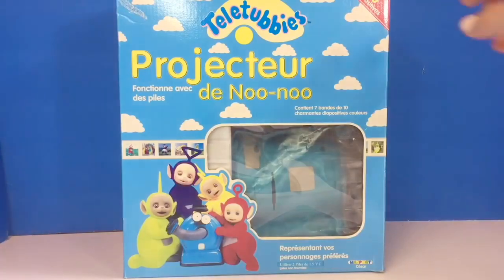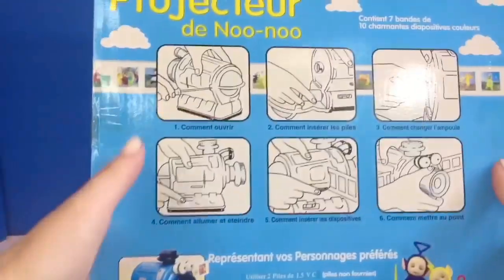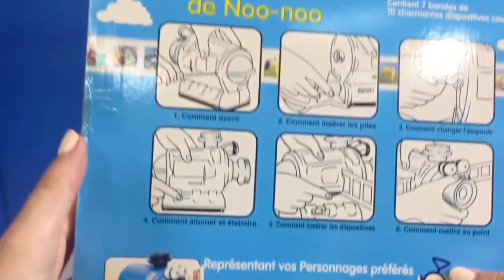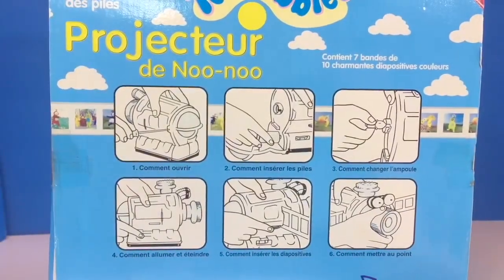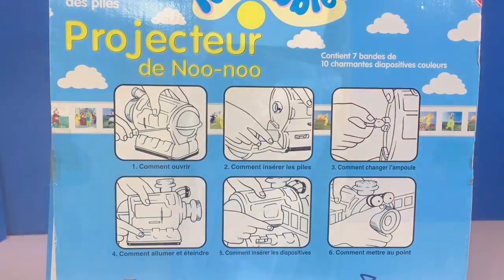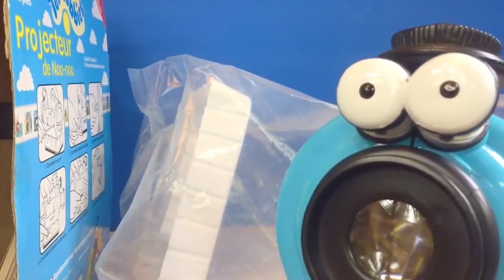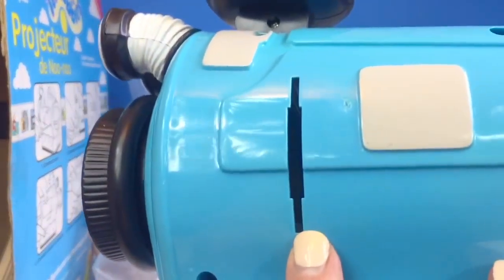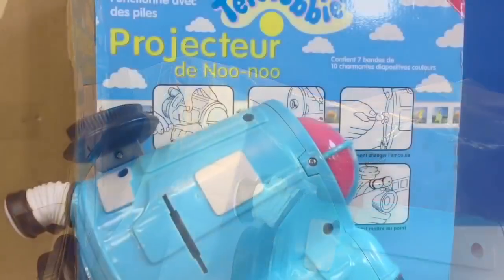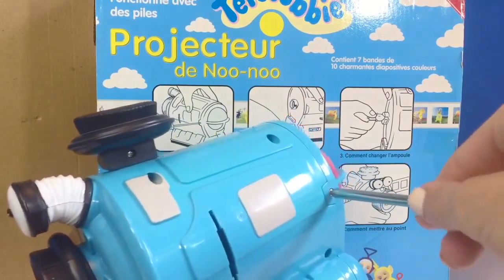Hello and welcome to Tiny Treasures. Today we have an extremely rare Teletubbies toy — it's a Nunu projector. The box is all in French, but on the back the instructions have pictures. Here's what the toy looks like. First, we need to open the cover and put batteries in. We also need to make sure there's a light bulb that works so we can see the picture on the wall. Let's open it up and be very careful. The front of the Nunu has a clear lens, and on the side there's a slit where we can put the slides. Let's open Nunu up and put some batteries in. We'll need a screwdriver — remember, you always get help from an adult when using tools.